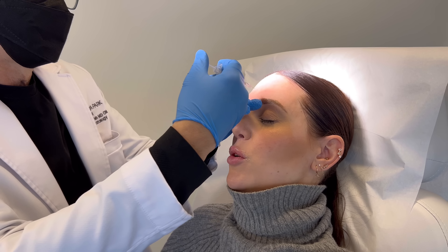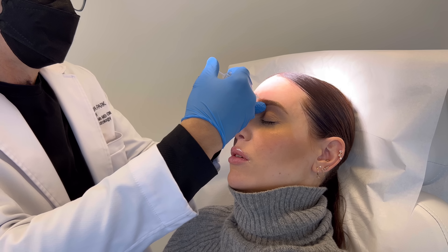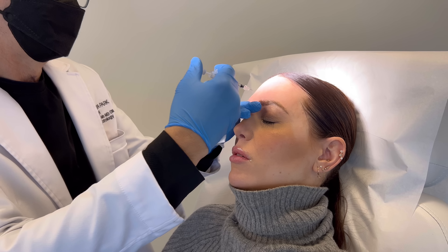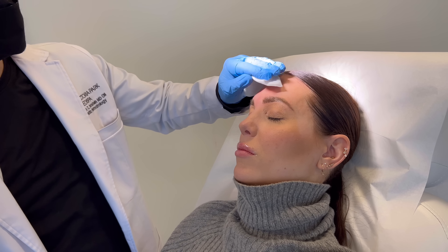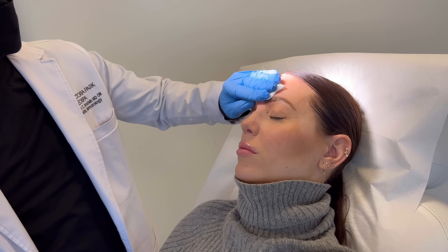We're going to put 20 units in the corrugator, 12 across the forehead, and another 12 around the eyes.